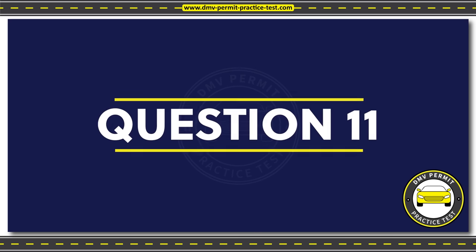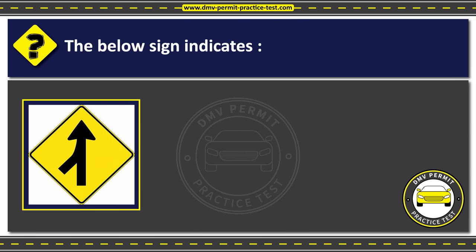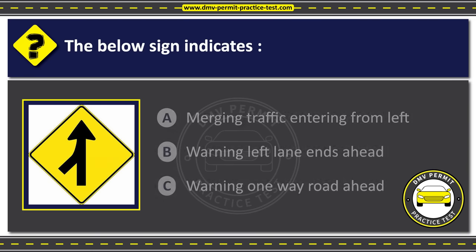Question 11. The below sign indicates: Option A: Merging traffic, entering from left. Option B: Warning, left lane ends ahead. Option C: Warning, one-way road ahead. The correct answer is Option A: Merging traffic, entering from left.